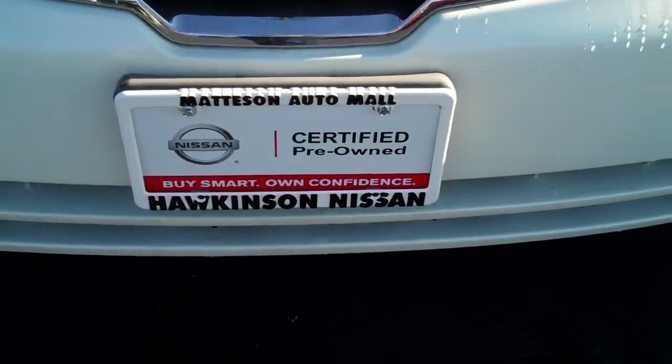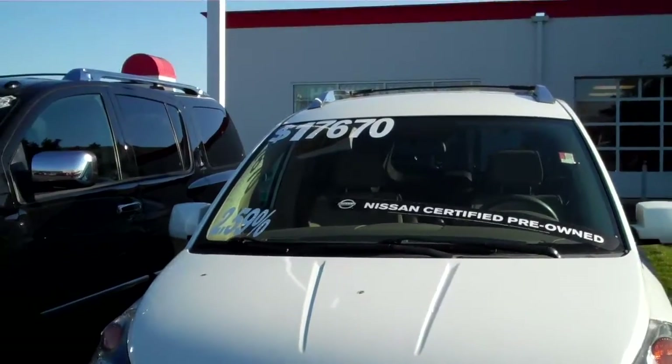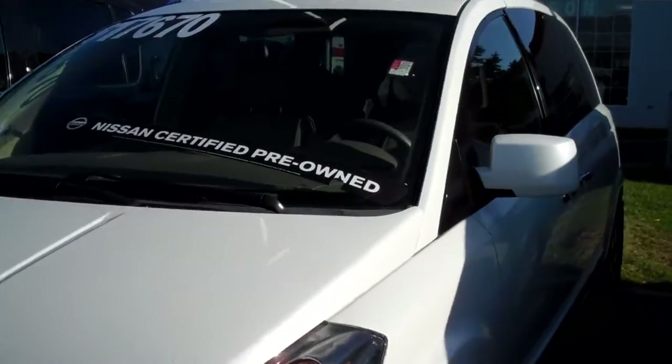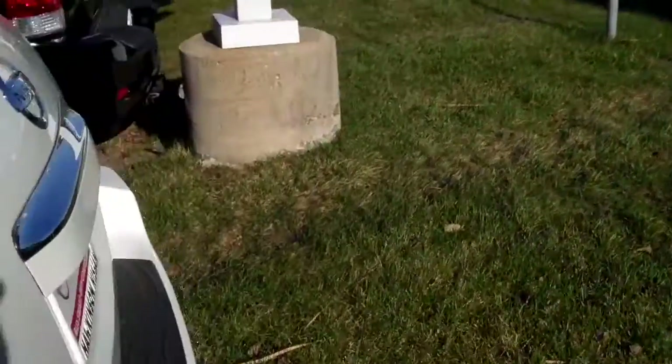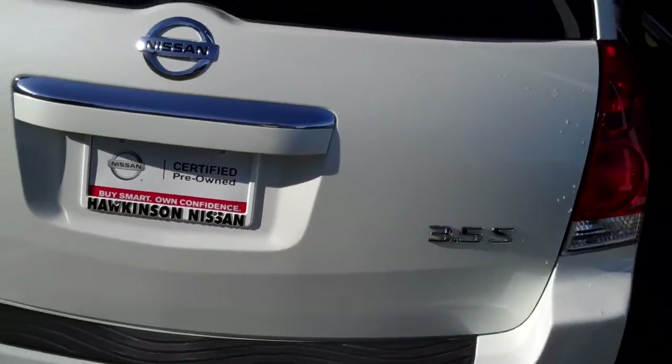Hi Shauna, this is Peggy from Hawkinson Nissan. Just wanted to give you a quick video of the 2009 Nissan Quest that you had requested. I did want to let you know that it is a certified vehicle, which means it has gone through a 156-point inspection deemed certifiable by Nissan, so you do have the extended powertrain warranty on the vehicle. It's a 3.5S.